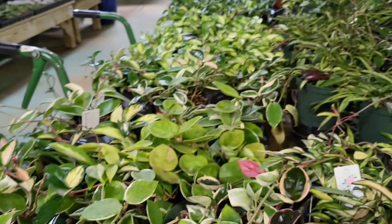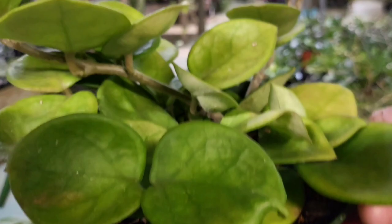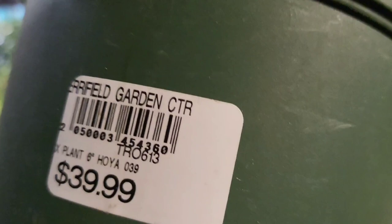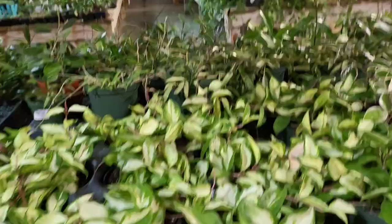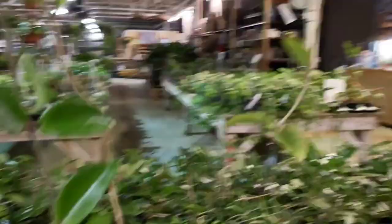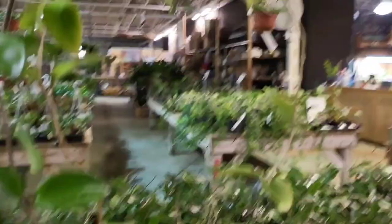This is nice and thick. $39.99 — that's very pretty. Y'all, I'm going to say these are thick. This is the Hoya table. Look at that — absolutely beautiful.